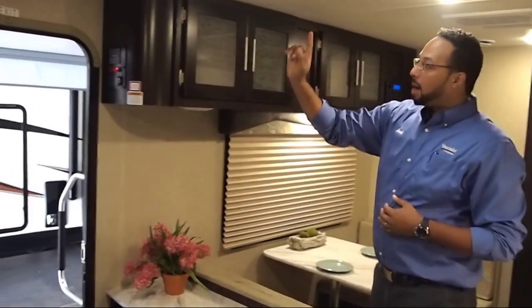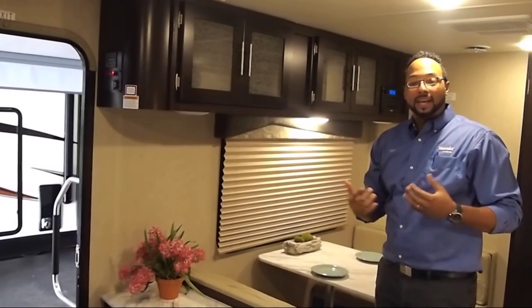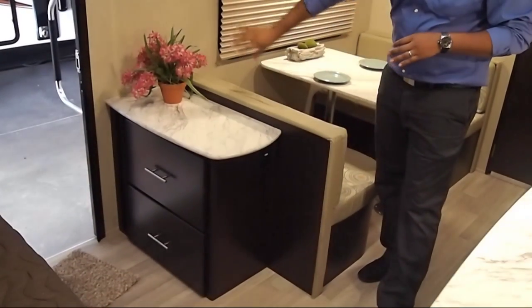In the front of your coach we have a centrally located monitoring panel with all your tank levels, your light switches, and things like that. We also have a nice hutch area with two drawers and nice space for items as well.